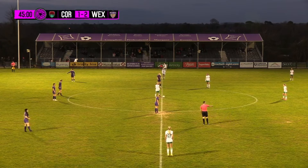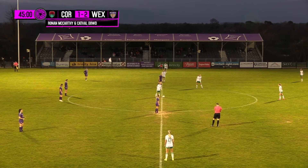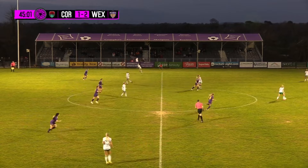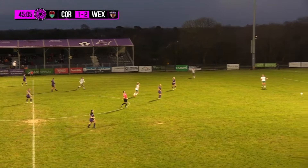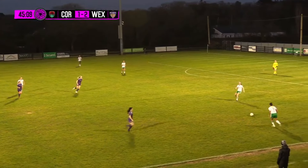Just when you thought there was no time left at all in that first half, Wexford FC went back in front. Tough one to call — did it come off the centre, or did it go straight in? Still not sure, but it was an absolutely crazy end to the first half — two goals in two added minutes.